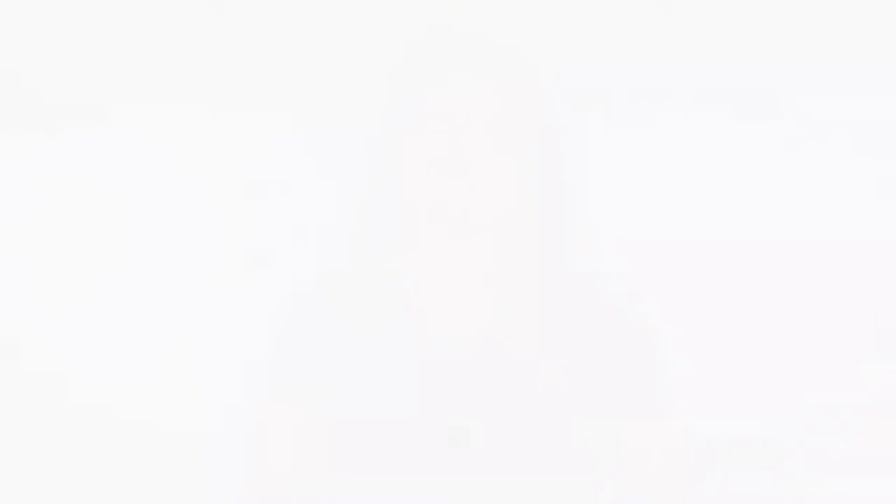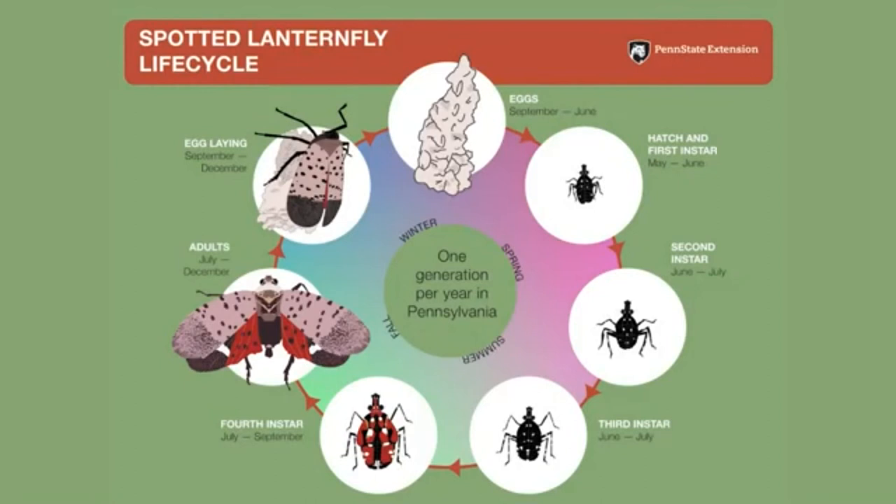Spotted lanternflies are active hitchhikers and make use of many modes of human-assisted transport. Luckily, you can outsmart these wily stowaways by consistently following some simple biosecurity best practices. First of all, be aware of the life stages of the insect that could be present at any given time of year. July through December is when adult spotted lanternflies are active; however, many people may not be aware that the nymph stages are present May through September. Being aware of the current active life stage will help you when you inspect vehicles and equipment for spotted lanternfly.